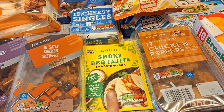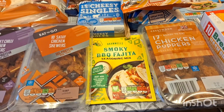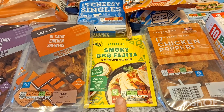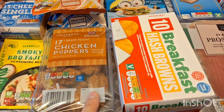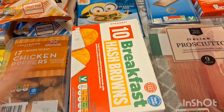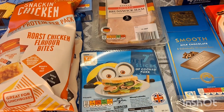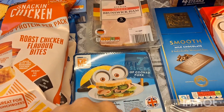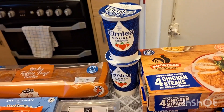A smoky barbecue fajita seasoning mix — I do have the kit where the seasoning comes with it, but it's not enough because I do double the chicken and double the wraps, so I buy a little bit extra. Some chicken poppers again to snack on, some breakfast hash browns to go with the fake McDonald's breakfast we do on the weekends, and some minion ham for my little boy — he loves this in his school sandwiches.